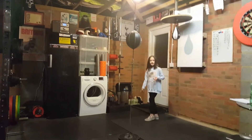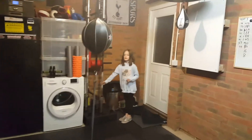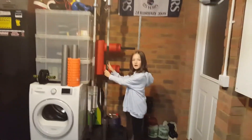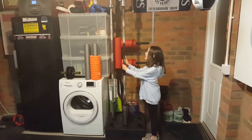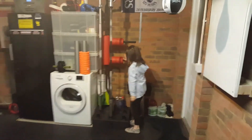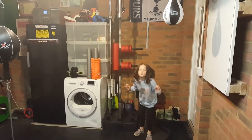The eighth thing that we have in the garage is our bar stuff. My dad has a black bar, a silver bar, and a black bar that you can put round your shoulders so you can squat.